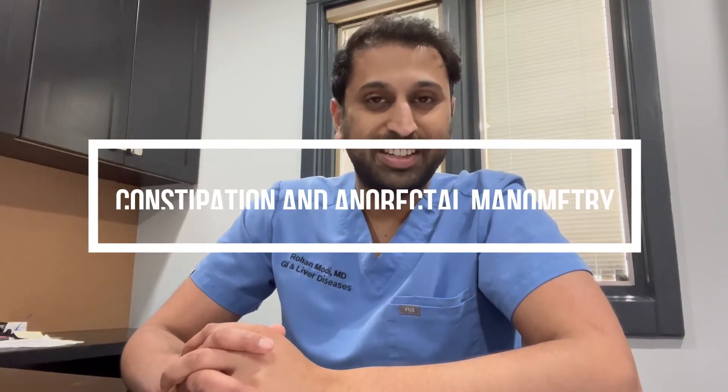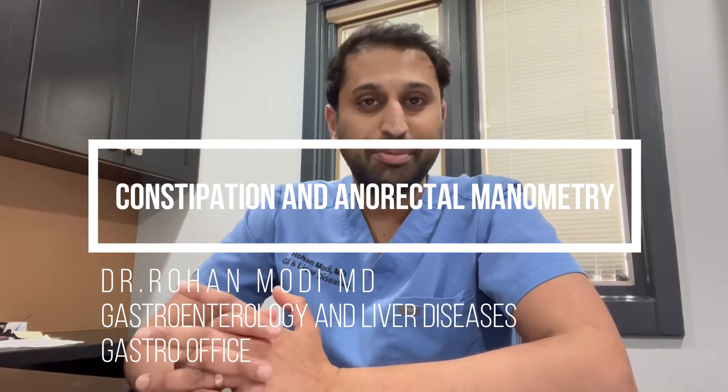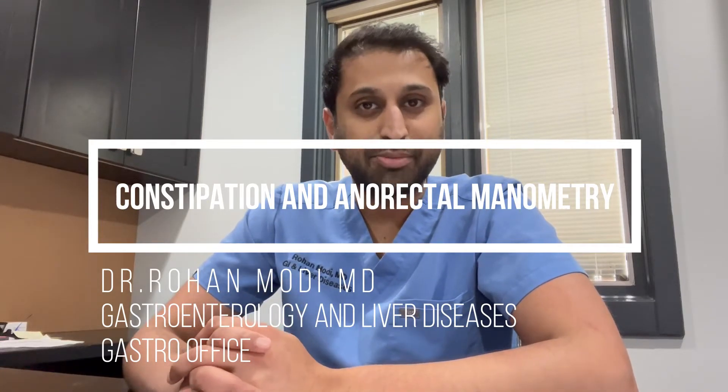I'm GastroOffice. I hope you're doing well. Today I'm going to talk about constipation for a few minutes — just talk about the types of constipation, what treatment options there are, and what's our workup here at GastroOffice.